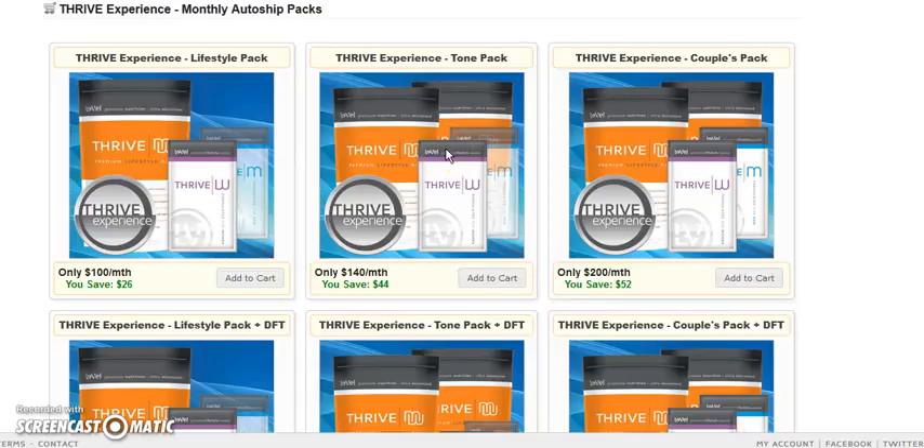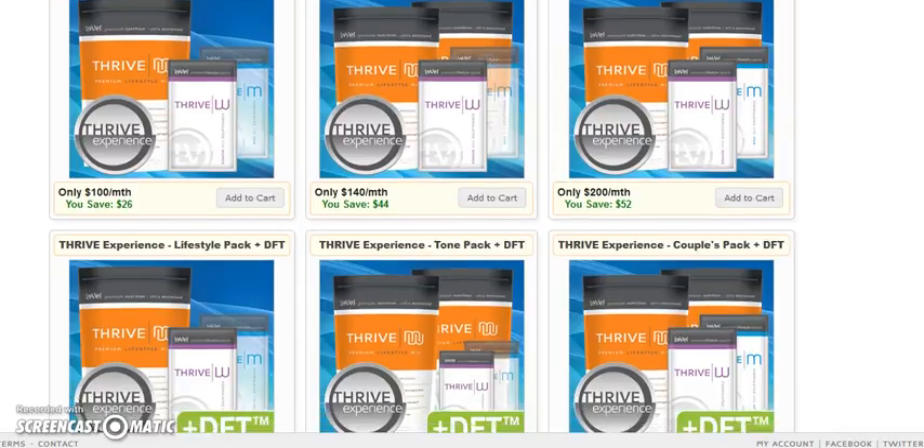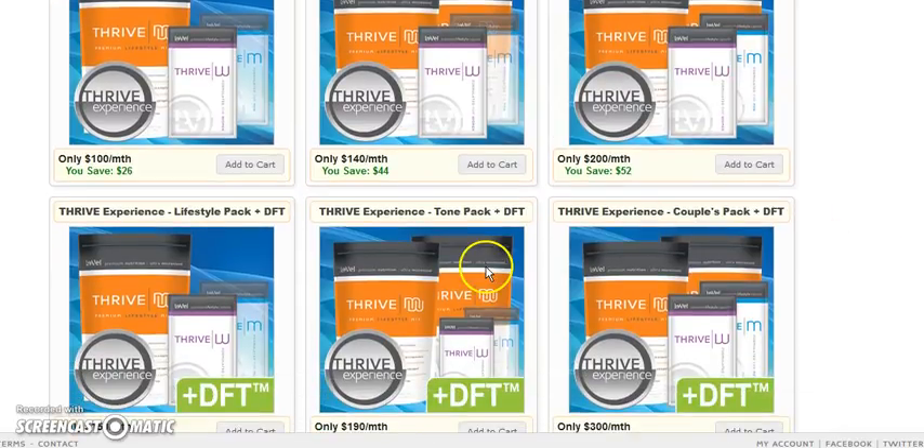The two at the top — if you go down to the second row you'll notice the difference. These have DFTs. This is the three-step system, and this is the one you get in the trial pack. You really don't want to miss out on the three-step system. You want the three steps where you get the premium lifestyle shake, the women's or men's capsules, plus the DFT foam.